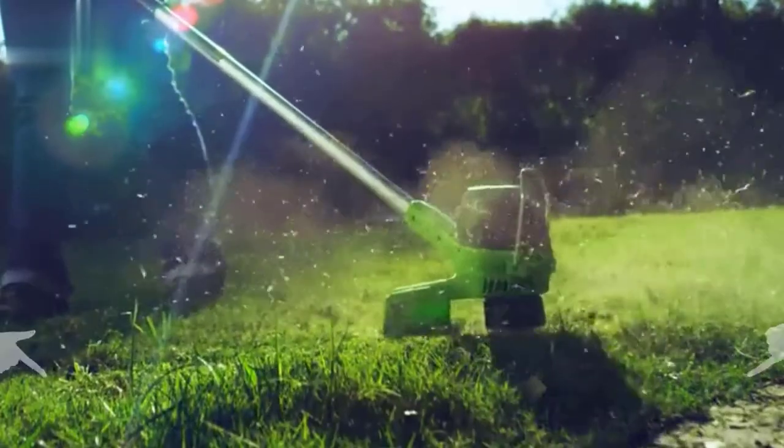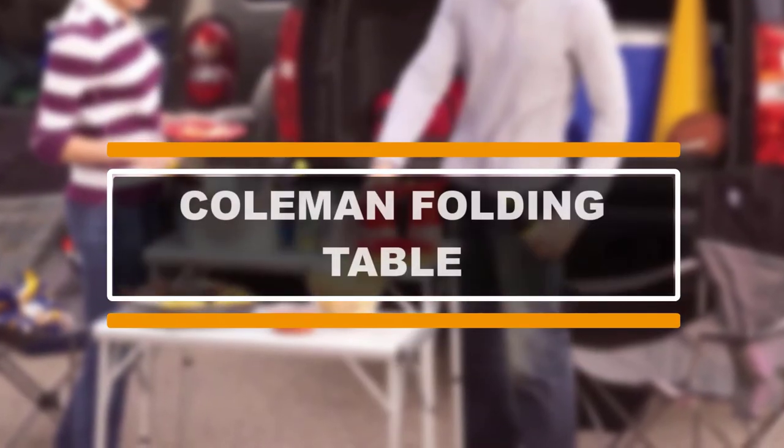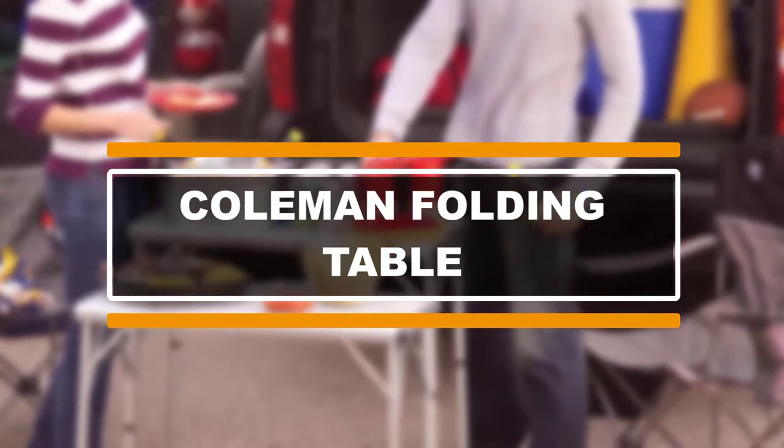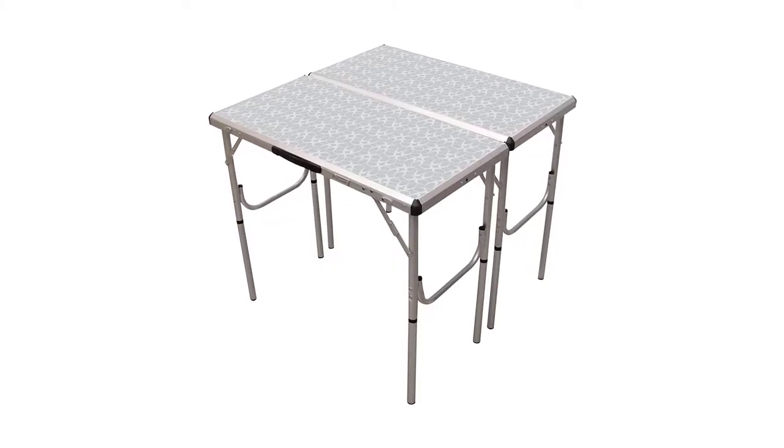Make sure to check the product links down below in the description, and please like the video and subscribe to our channel to get more product reviews and buying guides regularly. The first table on our list is the Coleman Pack Away Four-in-One Adjustable Height Folding Camping Table.